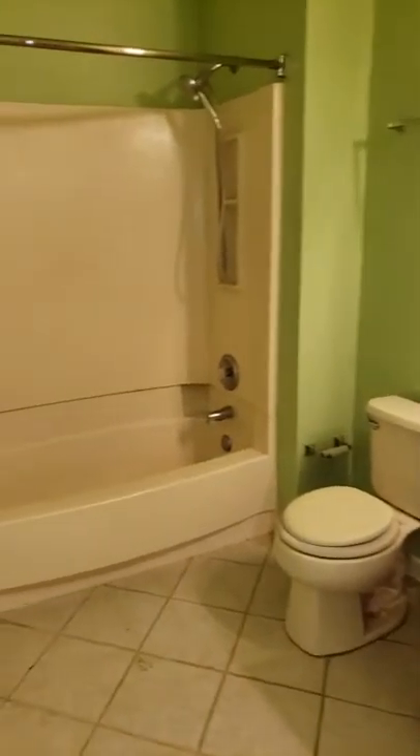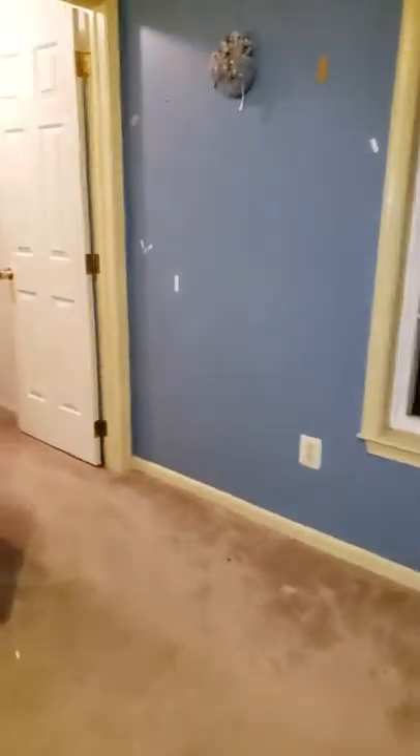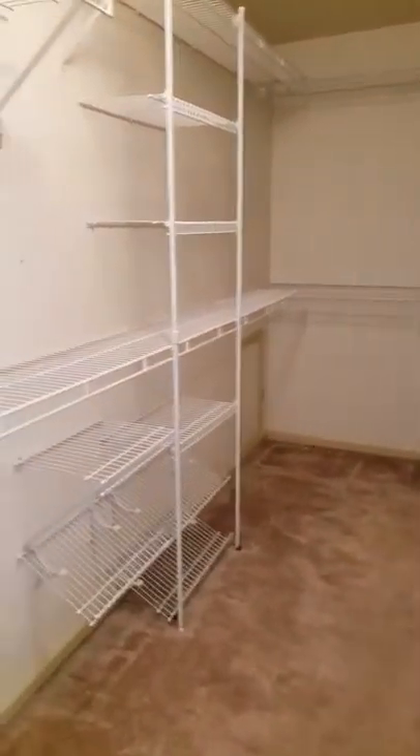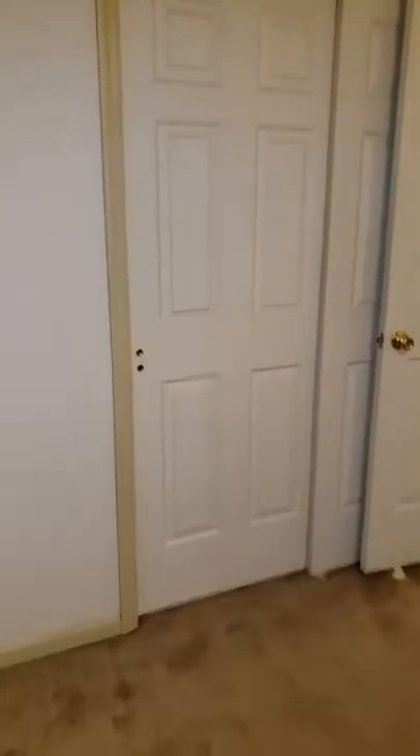Little bathroom. Bedroom here with walk-in closet. Lots of nice storage area. Double closet over here. More storage.